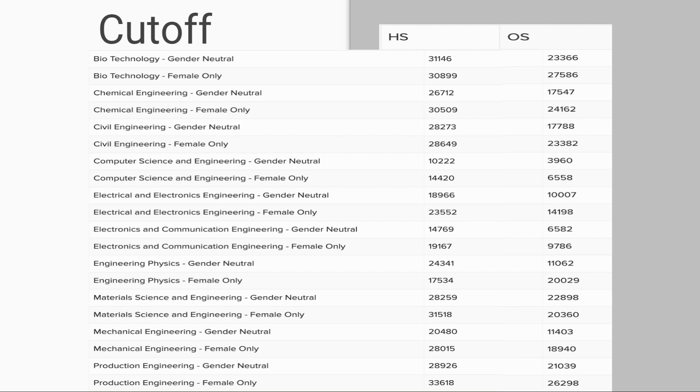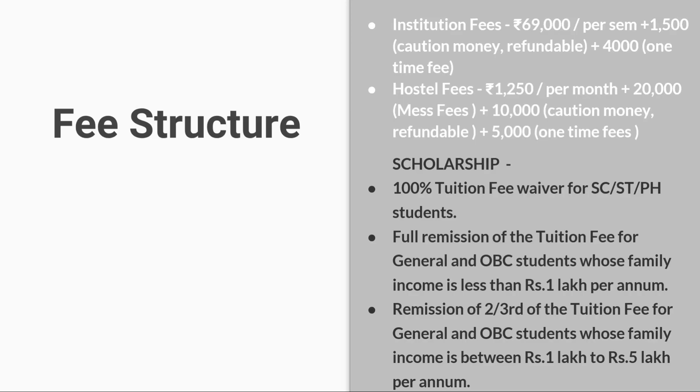Please check the description to find cut-offs according to your category. Coming to the fee structure of NIT Calicut: institution fees are ₹69,000 per semester, plus ₹15,000 as caution money (refundable), and ₹4,000 as a one-time fee. Hostel fees are ₹2,250 per month plus ₹20,000 mess fees, ₹4,000 per semester, ₹10,000 caution money (refundable), and ₹5,000 as a one-time fee.